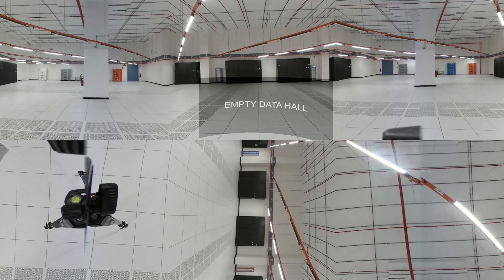Our large data centre suites minimise thermal runway. We deliver multi-rack, cage and private suite configurations ranging from 2,000 watts to over 1.2 megawatts. That makes for a more efficient use of space and ensures continuous operations.